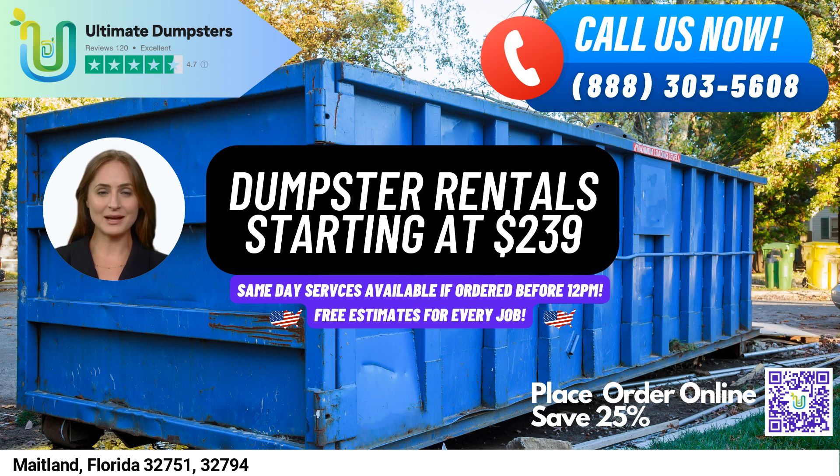Our roll-off dumpsters come in all sizes, including 10-yard, 12-yard, 15-yard, 20-yard, 30-yard, and 40-yard. No matter what your project entails, we have a dumpster that will fit your needs.